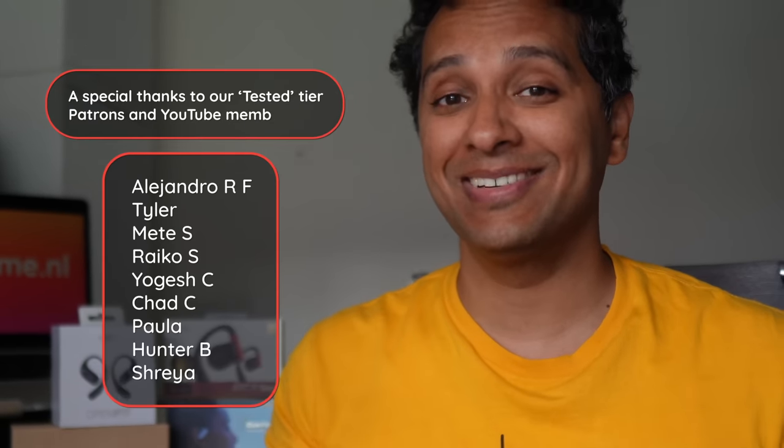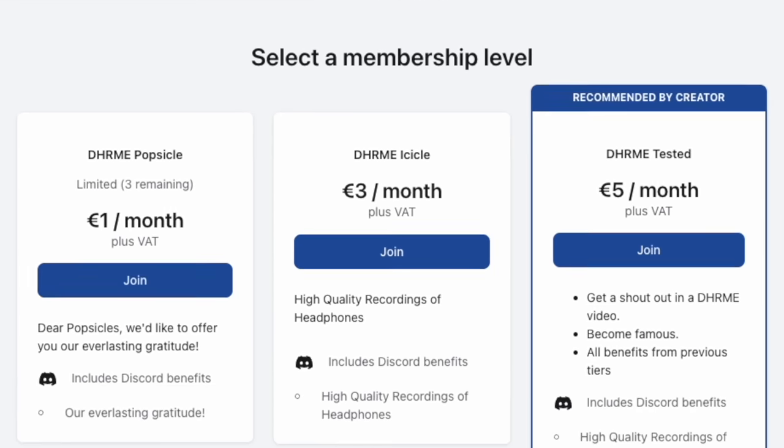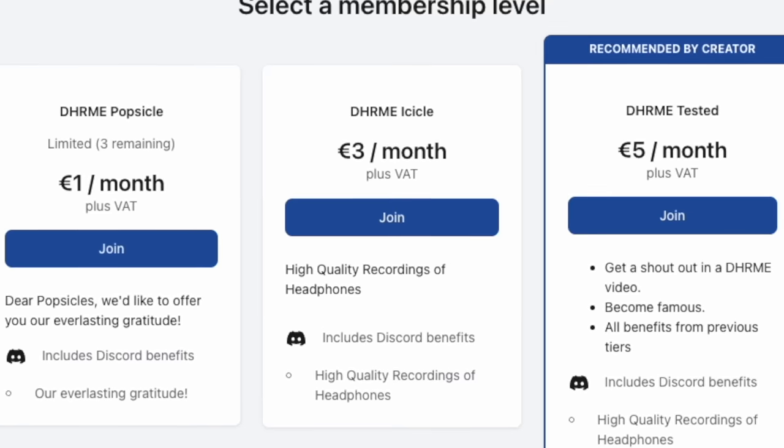All products in this video were sent by the respective companies for review — no one got special treatment and we call it like we see it. We never accept money from companies whose products we review, so you guys are the real sponsors of DHRME, especially the lovely patrons and YouTube members. This video took about 50 to 60 hours to test, script, shoot, and edit — and you get the content for free. You can help support more of this by becoming a patron or YouTube member for the price of a coffee or chai. And as a member, you automatically qualify for giveaways. Namaste.